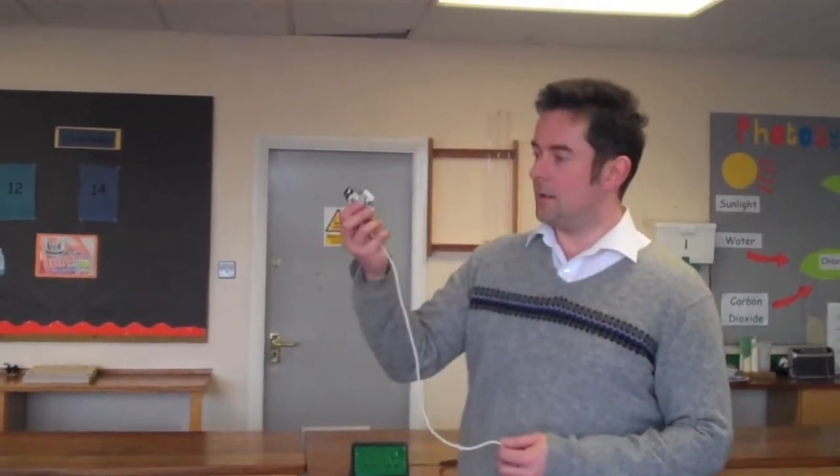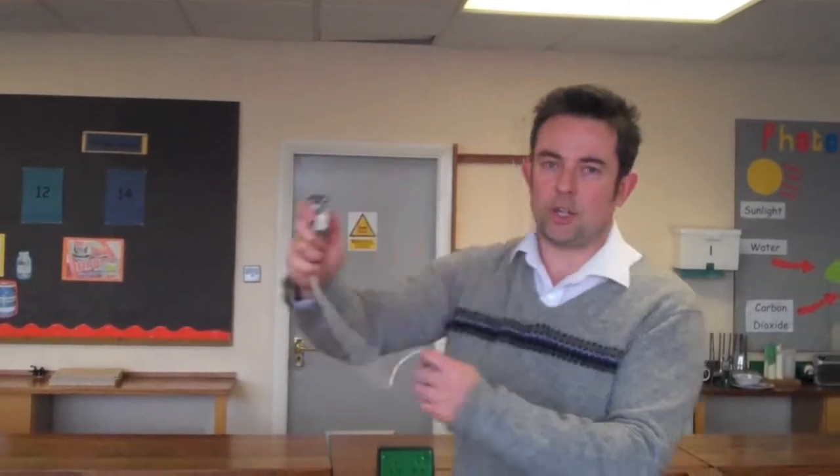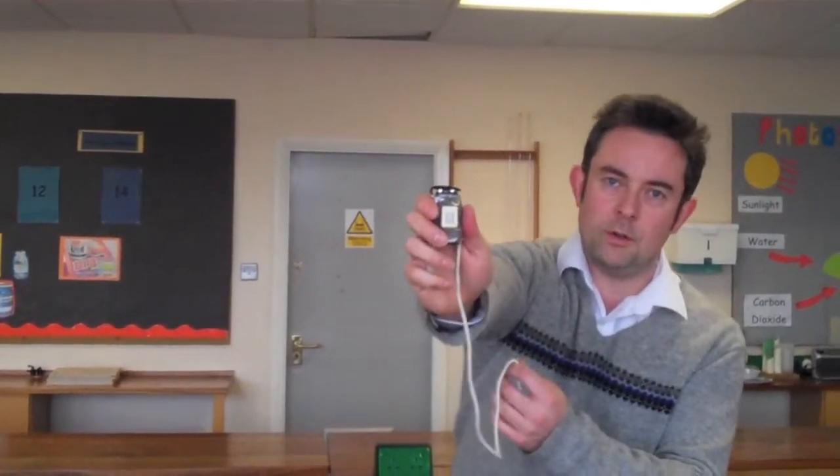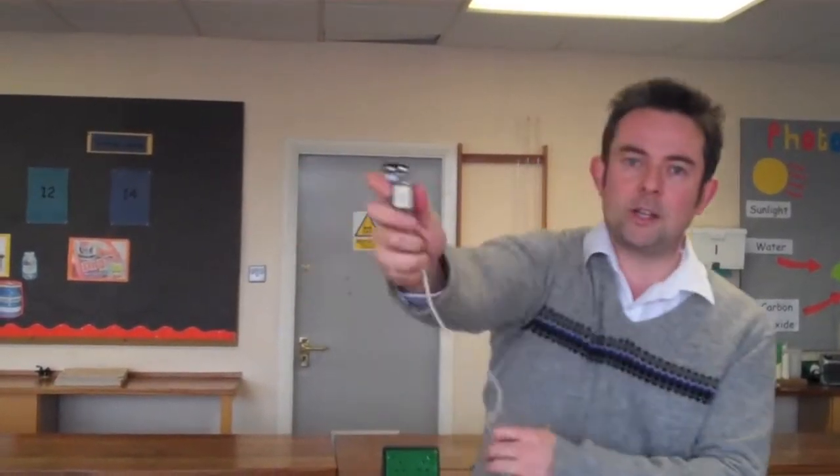First thing to notice is that when we hold it nice and still, it gives off the normal sound. But when I move it towards and away, there is a very slight change in pitch. As it comes towards you and away, we get changes in pitch.